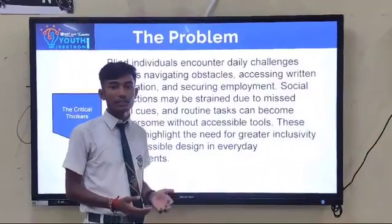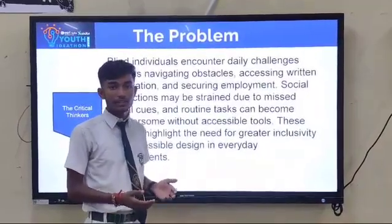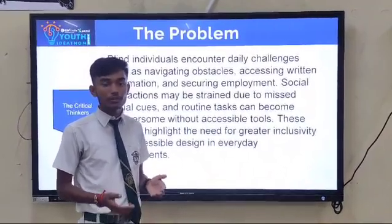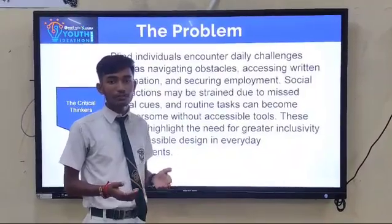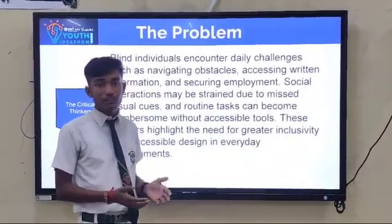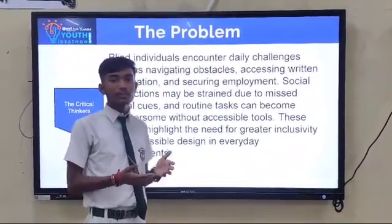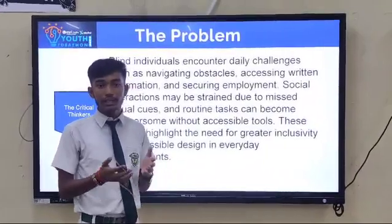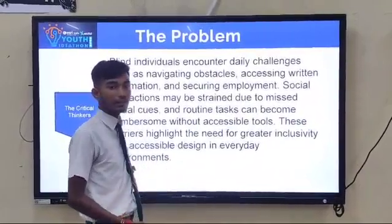Blind individuals encounter daily challenges such as navigating obstacles, accessing media information, and securing employment. Social interaction may be difficult due to missed cues, and routine tasks can become cumbersome without accessible tools. These barriers highlight the need for greater inclusivity and accessible design in everyday environments.